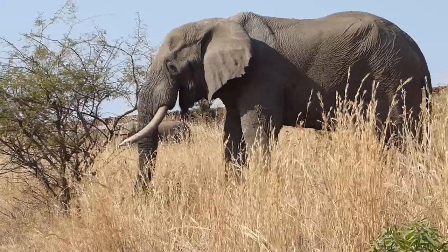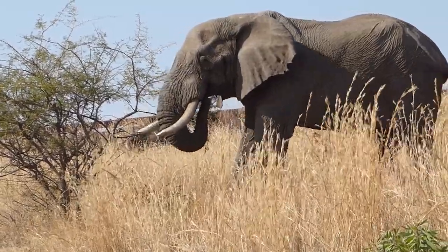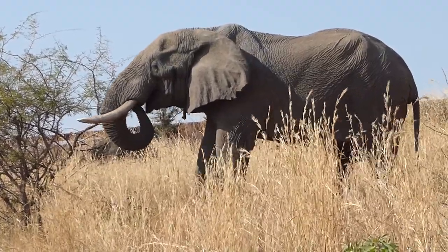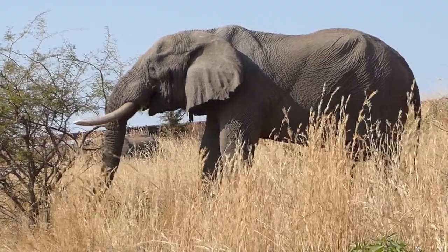Just like humans. And the way you tell is by looking at their tusks, and see which tusk has been used the most. Now, if you have a look carefully, you can see both of his tusks have actually broken — especially this left-handed one. It's broken top and bottom.